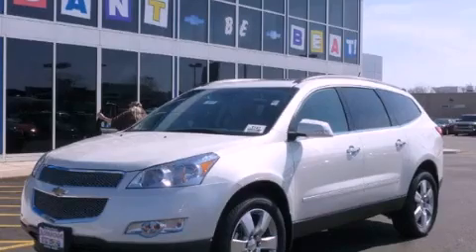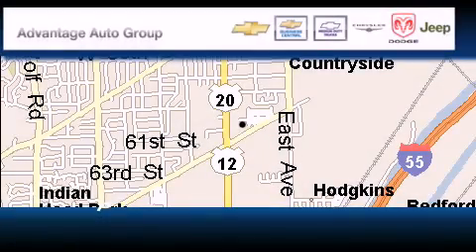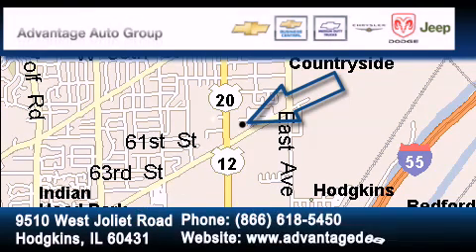Stop by today and test drive this vehicle for yourself. Advantage Chevrolet Hodgkins is located at 9510 West Joliet Road in Hodgkins. Our goal is to exceed all of your expectations to ensure that you'll return for future visits.